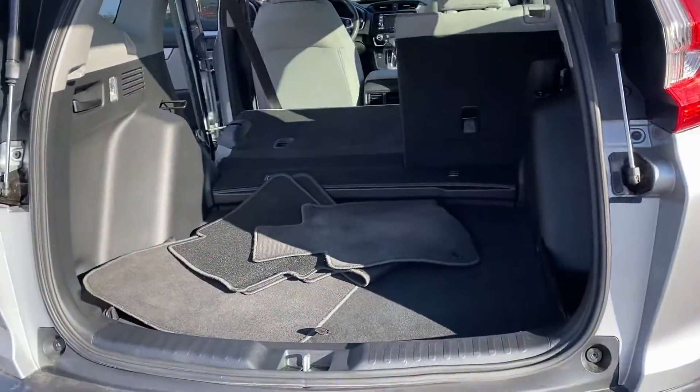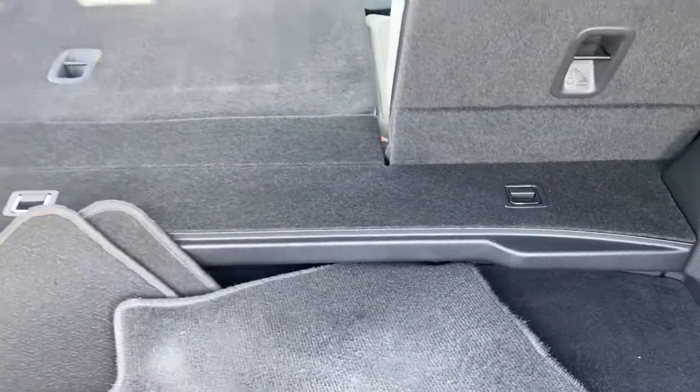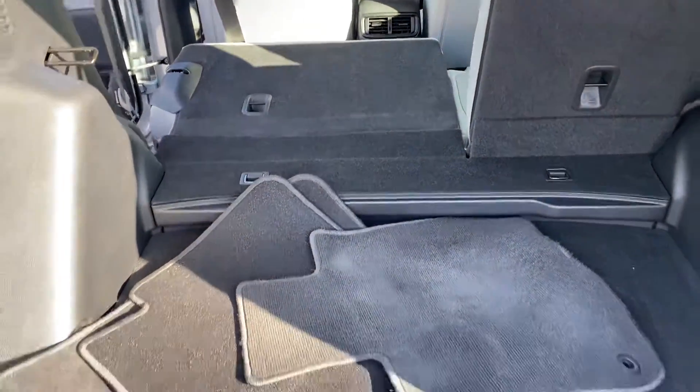Spacious trunk. The seats do fold down in a 60-40 split. Also this part goes level with this, and that way the seats are completely flat.